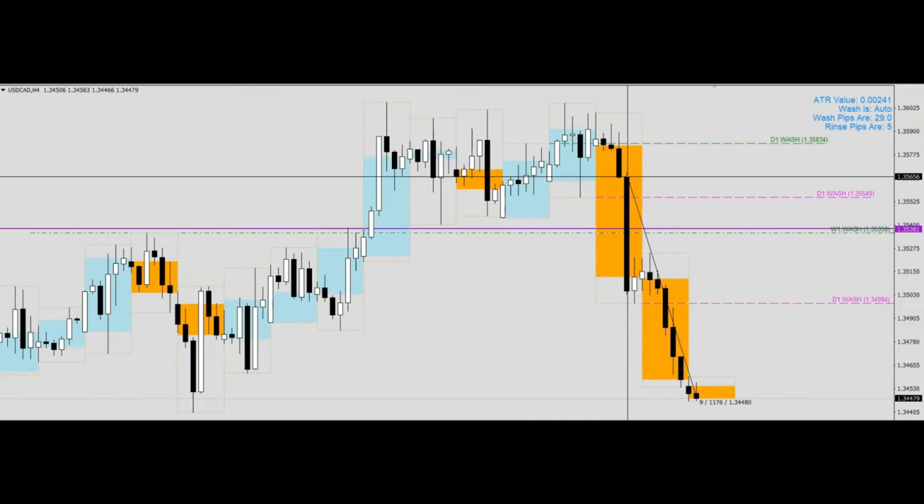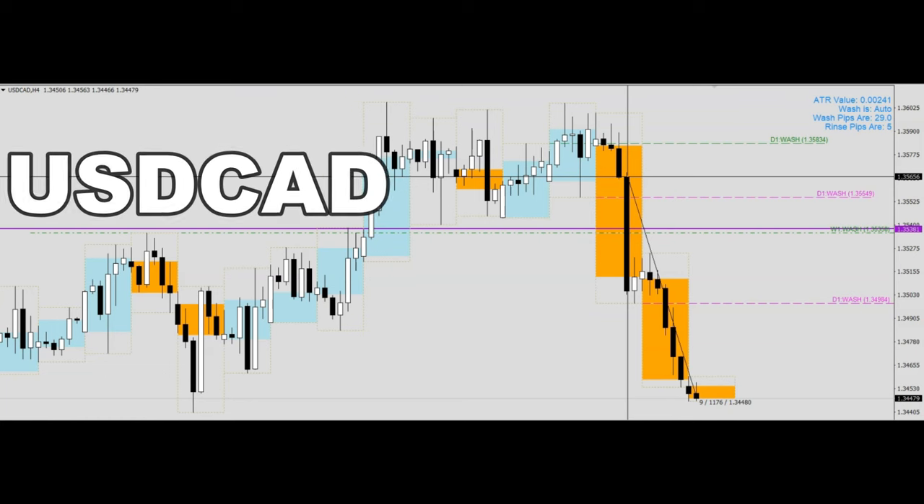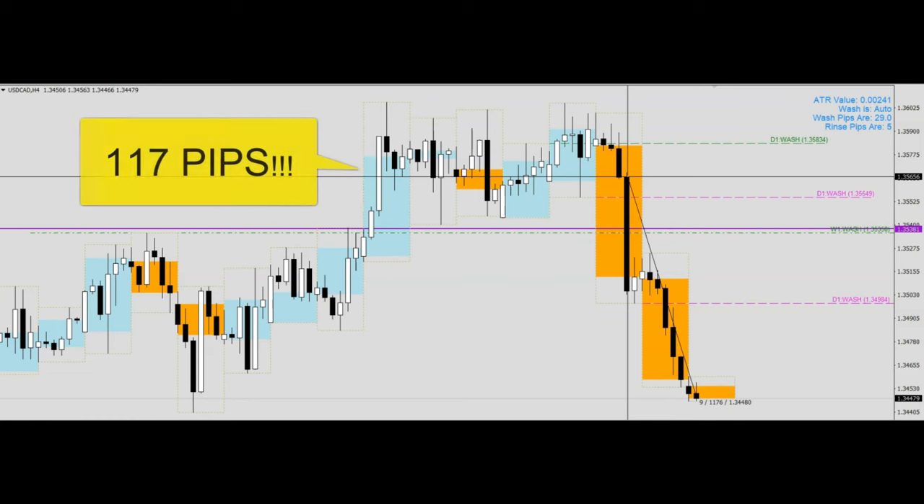Hello everyone, today I would like to share with you a review on this dollar CAD trade that we did, which garnered us 117 pips. So let's dive right into it.